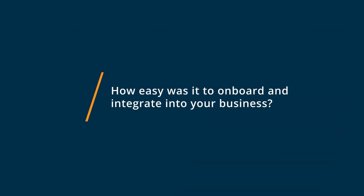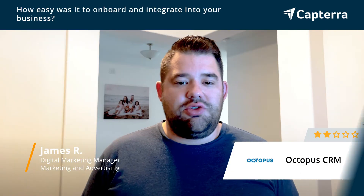Getting started on Octopus CRM was not too tricky. You connect your account to LinkedIn and then begin importing things. You do have to learn how the tool works, so there's a bit of a learning curve. Getting started is easy, but figuring out how it actually works once you're in and set up takes a bit of time.